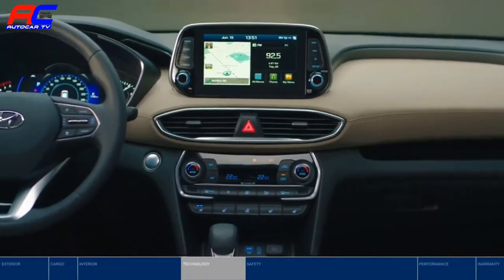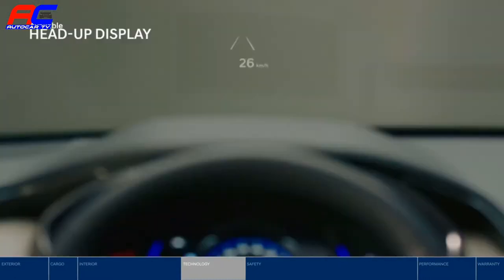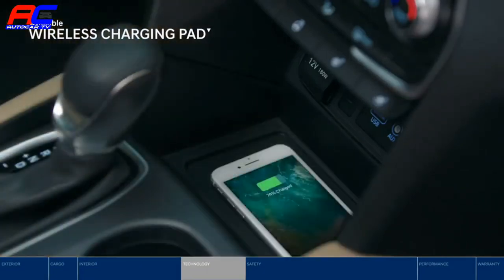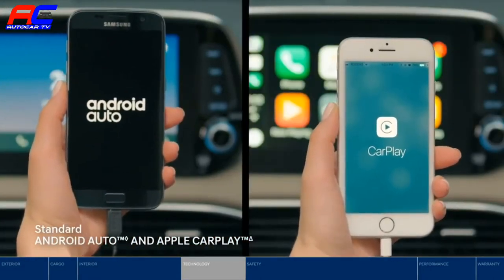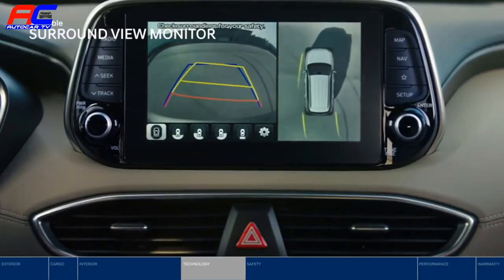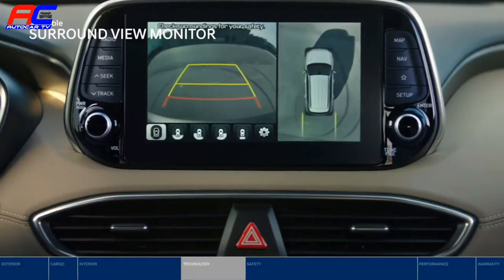Keep in touch, connected, and informed with Santa Fe's advanced tech features. The head-up display projects important info, such as speed and safety alerts like blind spot detection, directly within your line of sight. The wireless charging pad makes it easy to keep your device powered up. Android Auto and Apple CarPlay give you access to all your essential apps on screen. Feel confident knowing what's around you with the Surround View Monitor — see what's up front, behind, and on each side of the vehicle.